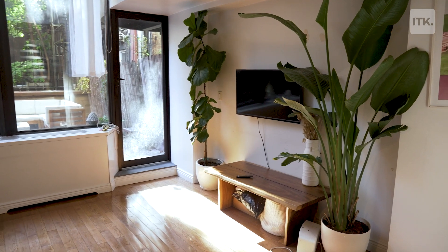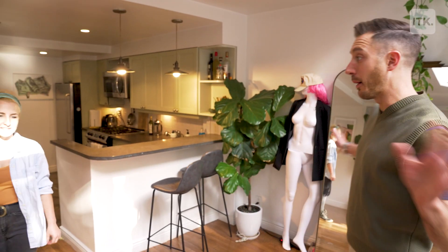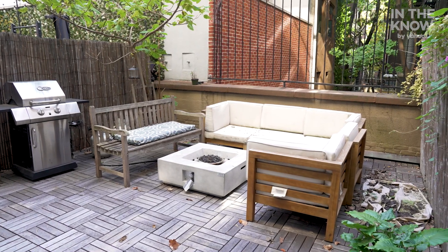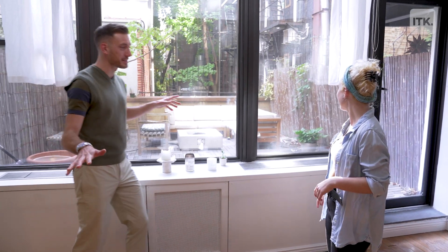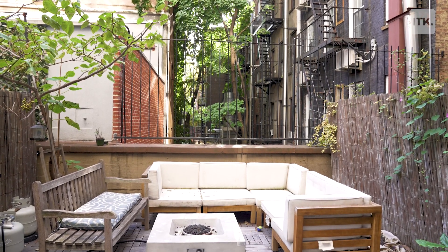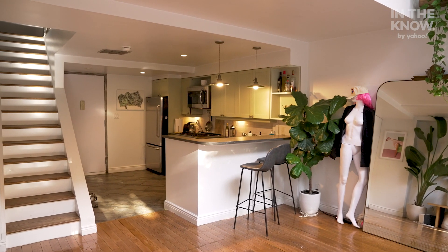And then you have this big open-plan living area. You can set this up however you want it. And the outdoor space — epic outdoor space. In New York City, to have outdoor space that mirrors the floor plan of your apartment is pretty insane. That's incredible. But the apartment continues upstairs — there's a bathroom and a bedroom.